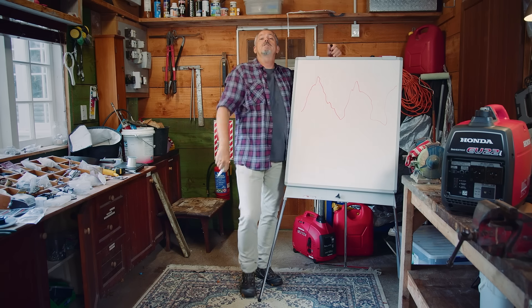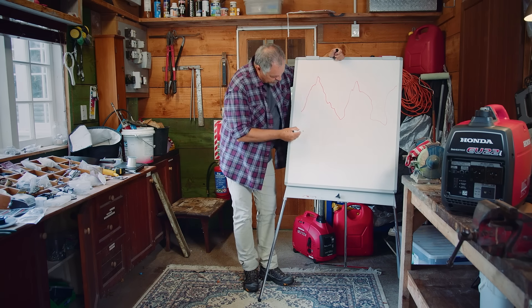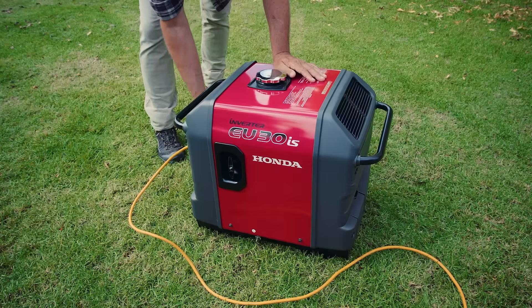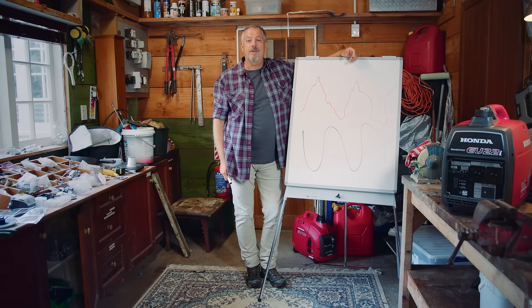Honda's technology produces a pure sine wave — curved and flowing and perfect. In fact, it's as good as the power you get from the grid. Find out which Honda generator is best for you by clicking on the link,